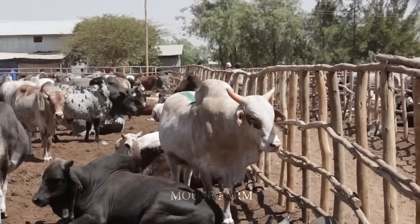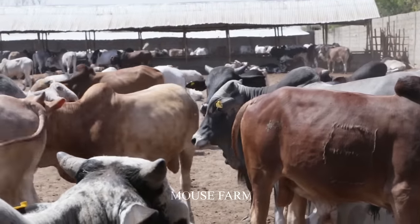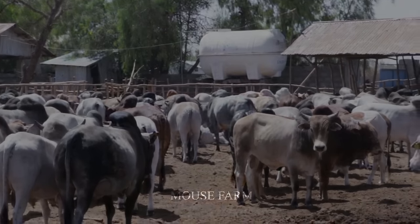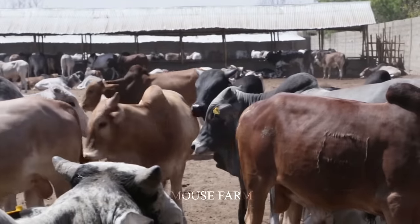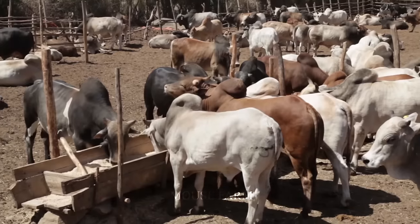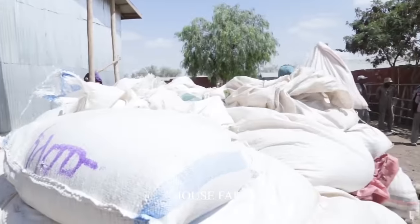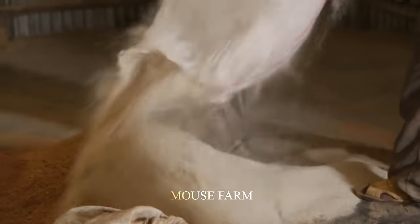When it gets dark, they will be brought back to the farm area to rest. Before resting, they will be fed by the breeders. They will mix grains, cornmeal, and silage, which are the main foods for cows.